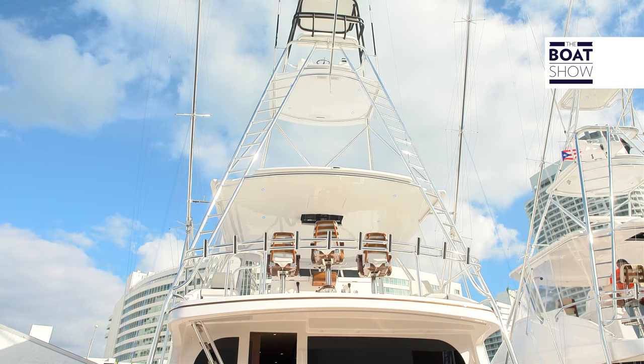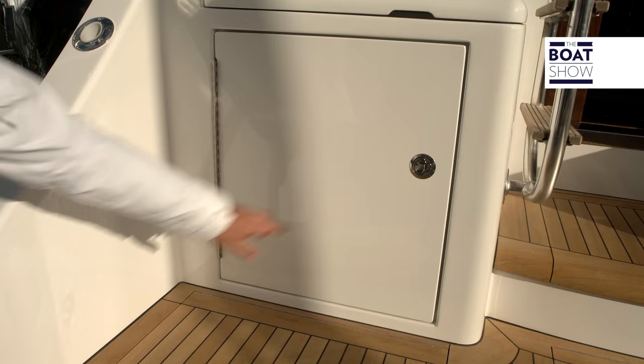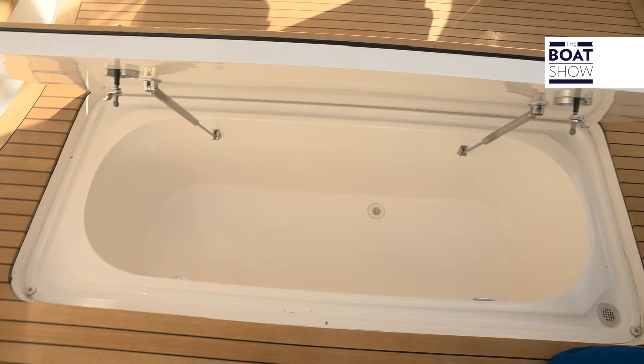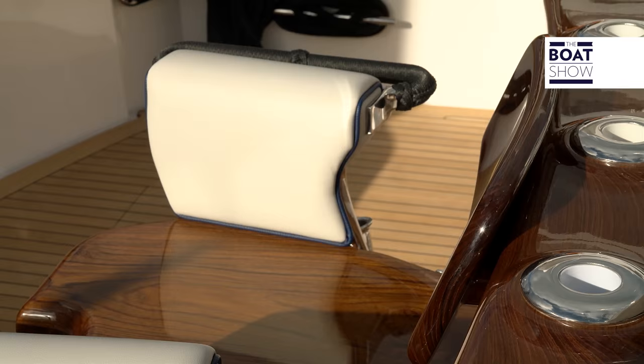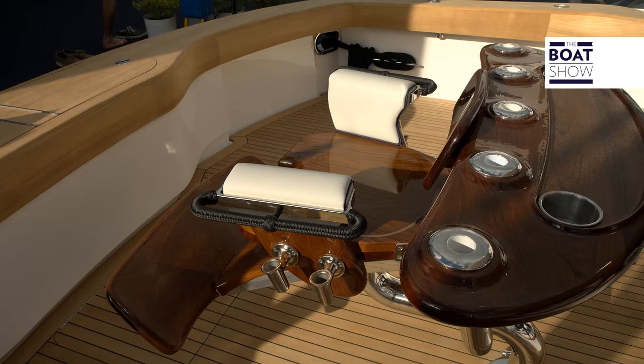This is a true fishing machine. For the enthusiasts, I have to show the cockpit, the area for bait preparation, the tanks for the live bait, and for the fish. Do you know how much this fighting chair costs? As much as a car — a luxury car.